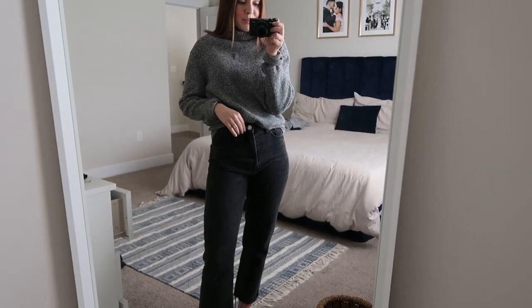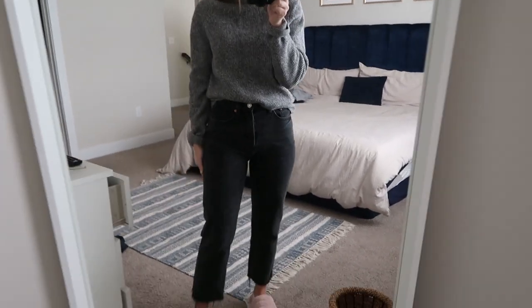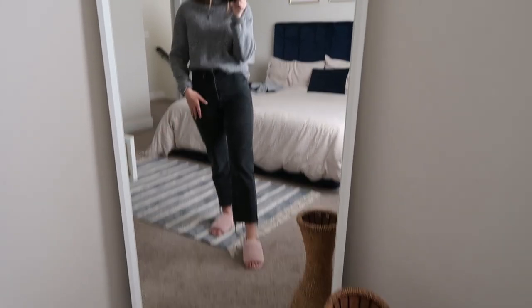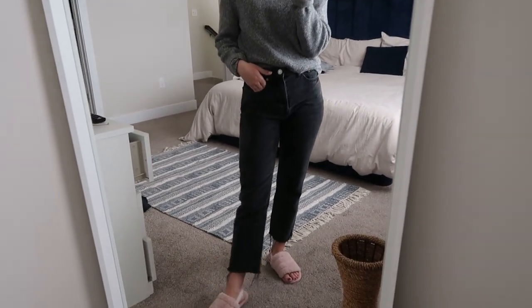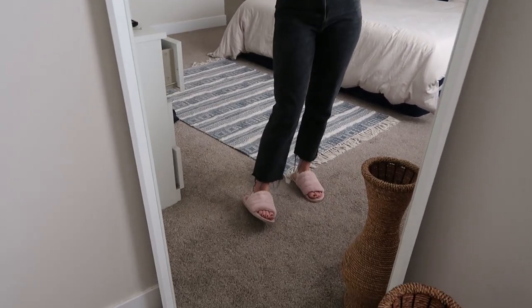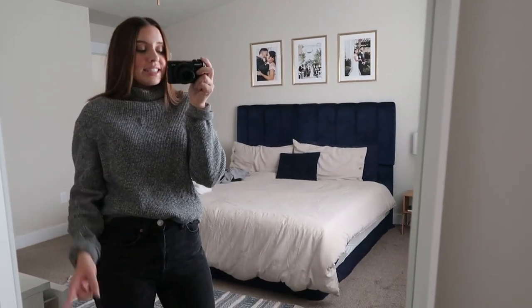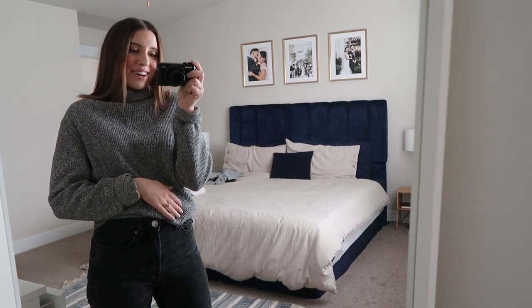And then I have on my Zara mom jeans, which I can link these exact ones for you. They're so comfortable and just like an easy straight-leg kind of jean, so I love them for every day — they're a perfect staple to have. I do need to cut the frills off just a little bit because they get kind of crazy the more you wash them. But I still have on my Amazon slippers. I'll be sure to catch up with you guys tonight before I leave to show the full outfit and my shoes.